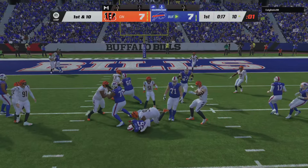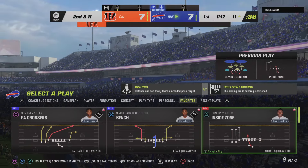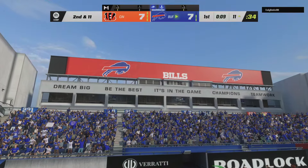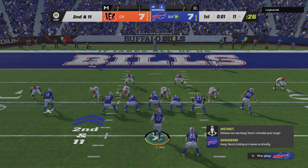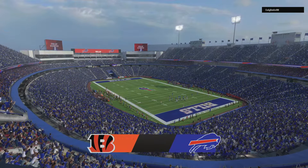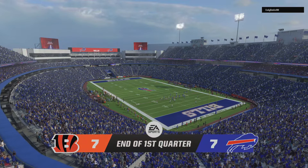They'll run on first down with Singletary but not able to break away — they stop him right around the line of scrimmage. It's a loss of a yard, now second down. No daylight for him to run through; he ran into the defensive tackle, and that guy blocks a whole lot of daylight. 7-7 our score after one.